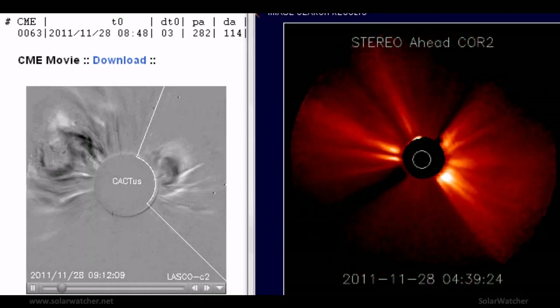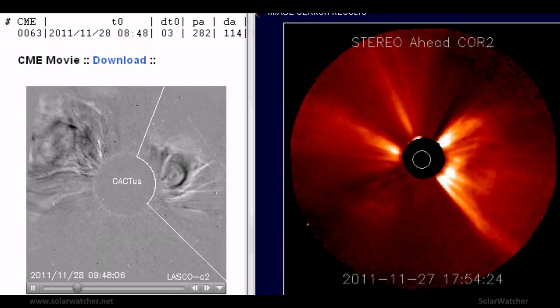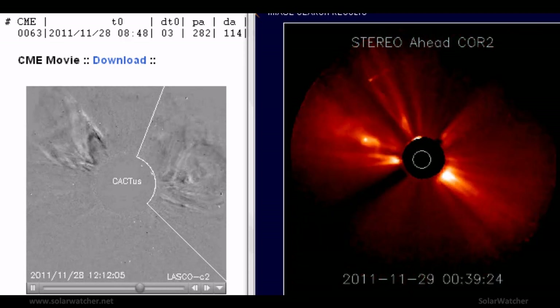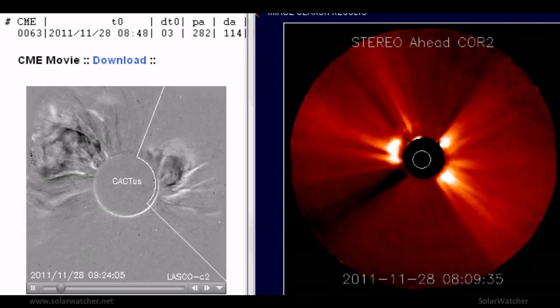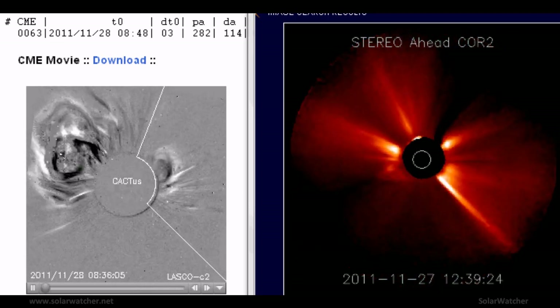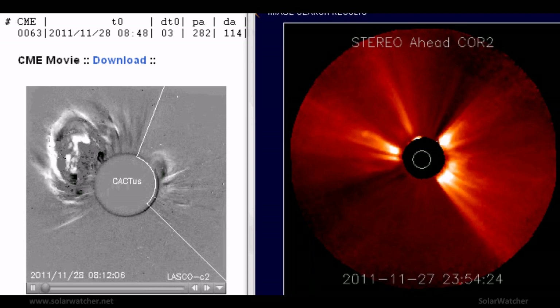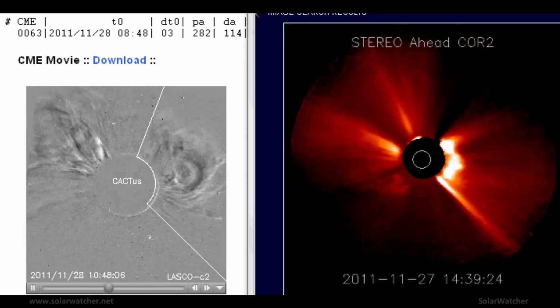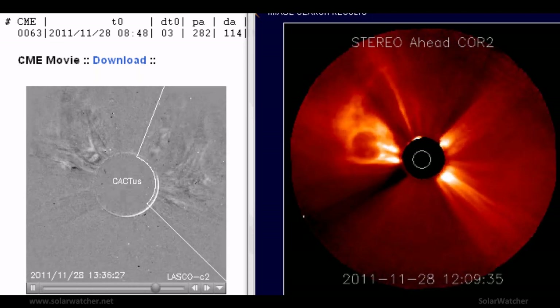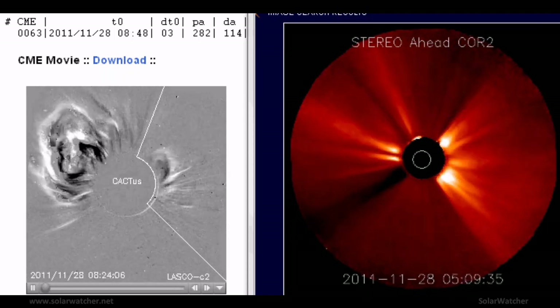We're now looking at the third and final halo coronal mass ejection as released from the solar corona, using a split screen of Cactus and the Stereo Ahead Core 2. On these images we see a much more powerful coronal mass ejection. It appears that components will hit the Earth's magnetic field around December 1st, which means this CME should catch up to the other two released a day prior. We should see some sort of impact on the Earth's magnetic field on December 1st, which could have a geomagnetic storm effect the following day.